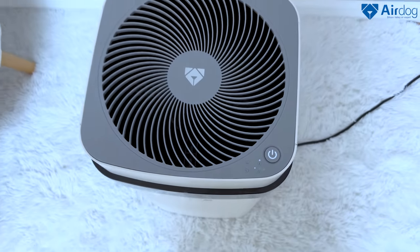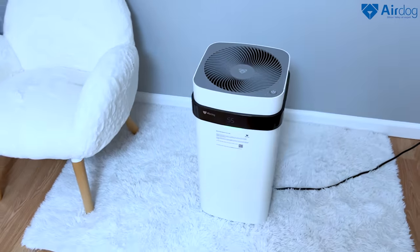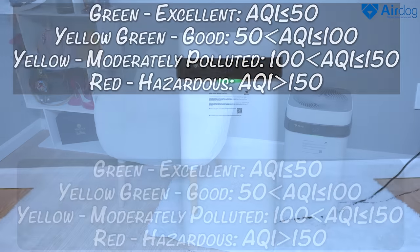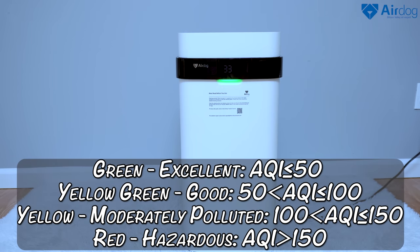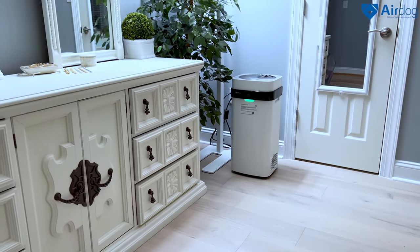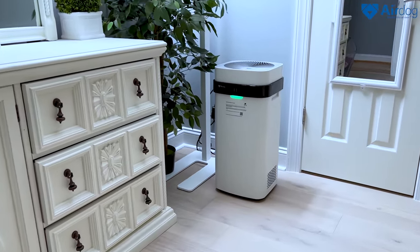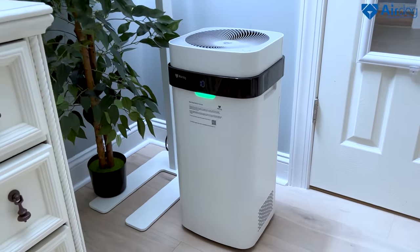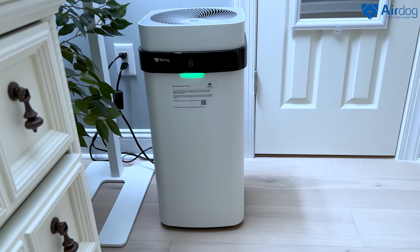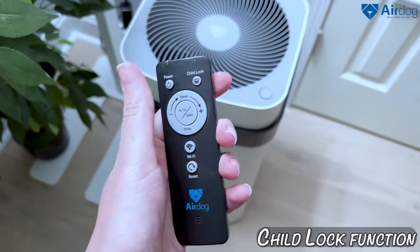This air purifier works on a built-in air quality sensor, so it can read the real-time AQI — air quality index — and reflect it via an indicator light on the monitor. Green means excellent when the AQI is lower than 50; yellow-green means good when the AQI is between 50 and 100; yellow means moderately polluted when the AQI is between 100 and 150; and red means hazardous when the AQI is higher than 150 — meaning you definitely need to address the air quality in your house.